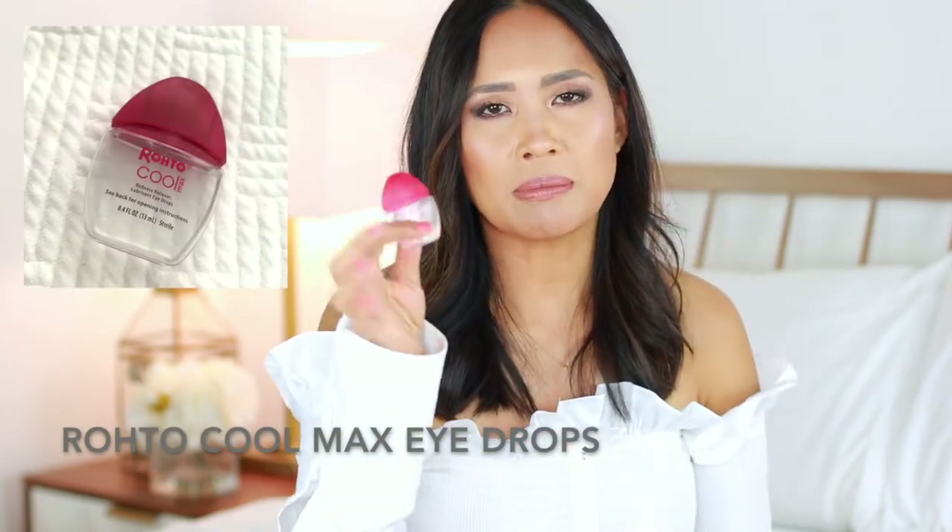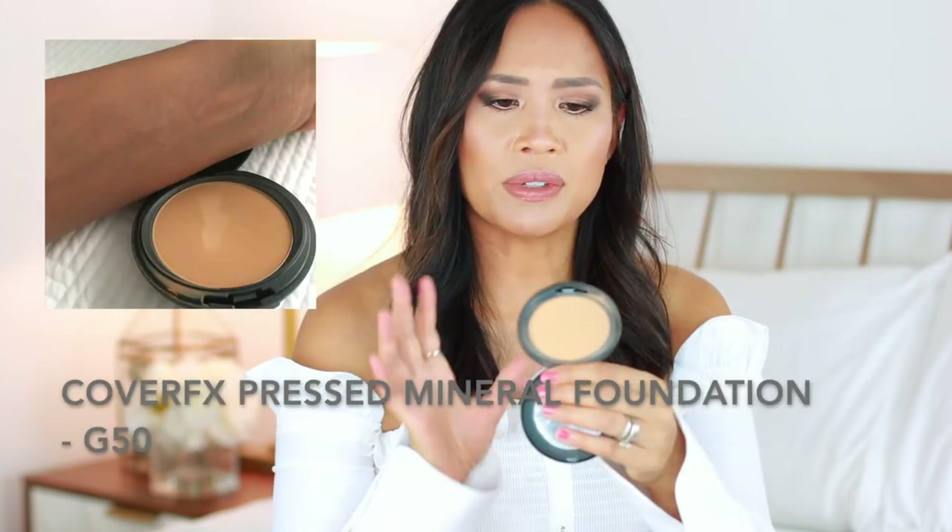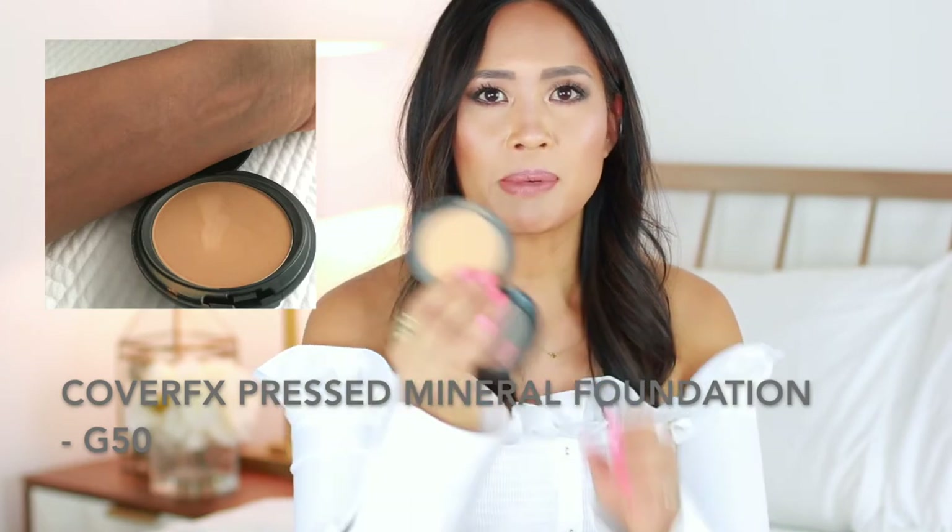Also, eye drops — these are the Rohto Cool Max. I don't use eye drops that often, but when I travel my eyes tend to get red on the plane, so I brought these. That's really it for the liquid products — they all fit in that little baggie and went through security just fine. I mentioned I didn't bring liquid foundation, but I did bring a powder foundation — the Cover FX in G50. I didn't really use it that much, but it's a really beautiful color on me, good for just dotting in the center to take away shine.